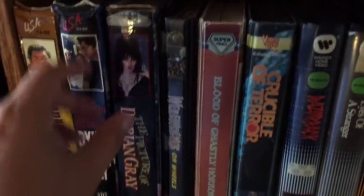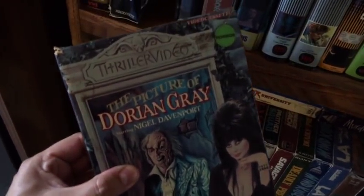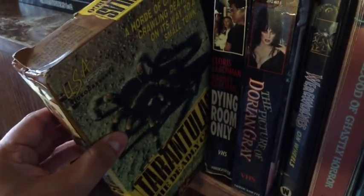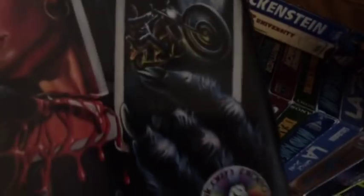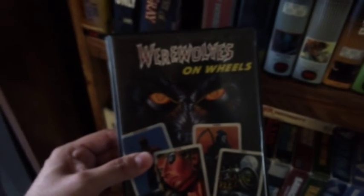Here's my big boxes right here. This is a really cool one — Pictures of Dorian Gray, the Thriller Video hosted by Elvira. Pretty cool movie. I just love these old Thriller Video boxes. Tarantulas — another good one of those killer insect movies from the 70s. One of my favorites right here: Werewolves on Wheels by Unicorn Home Video. These are always really rare. I got this one for a great deal, and it's probably one of my most expensive VHS tapes. Hard one to get, but very awesome.